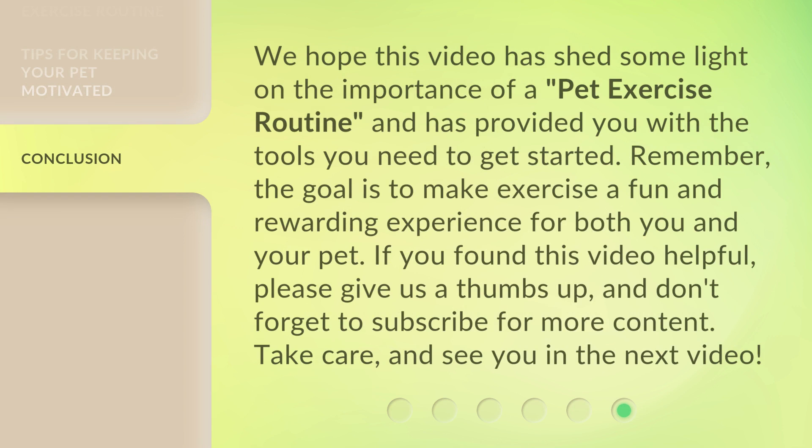We hope this video has shed some light on the importance of a pet exercise routine and has provided you with the tools you need to get started. Remember, the goal is to make exercise a fun and rewarding experience for both you and your pet. If you found this video helpful, please give us a thumbs up and don't forget to subscribe for more content. Take care and see you in the next video!